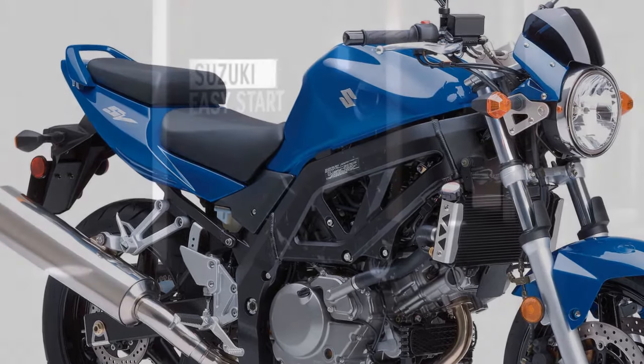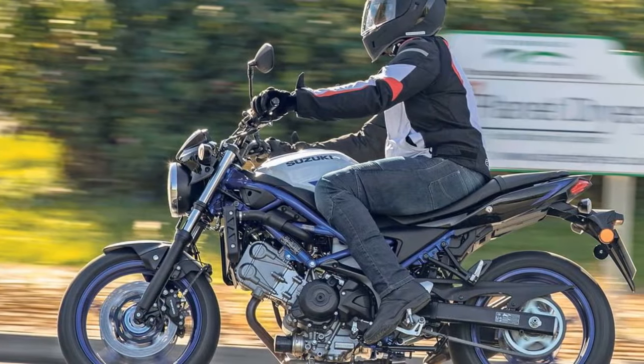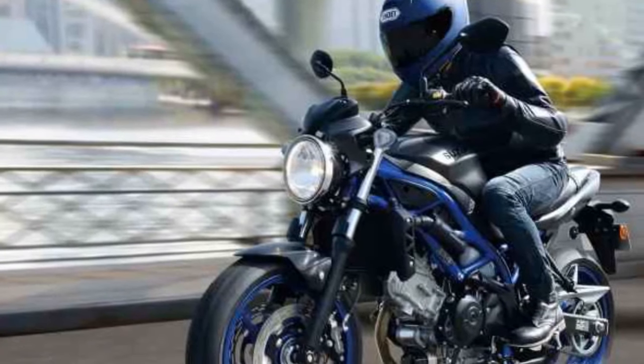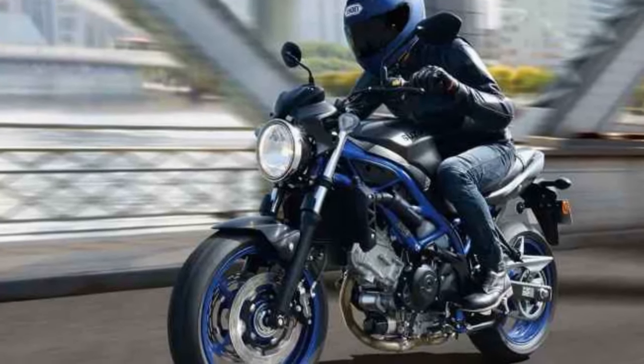Design and aesthetics: The Suzuki SV650 boasts a timeless design that effortlessly combines classic and modern elements. Its sleek profile and sharp lines give it a sporty appearance, while the distinct round headlight and curvaceous fuel tank harken back to a more classic era of motorcycle design. The motorcycle's minimalist approach is accentuated by its clean lines and lack of unnecessary bulk, which makes it visually appealing to a wide range of riders.